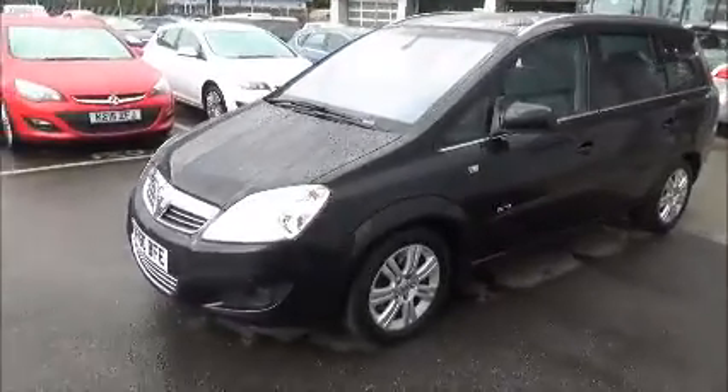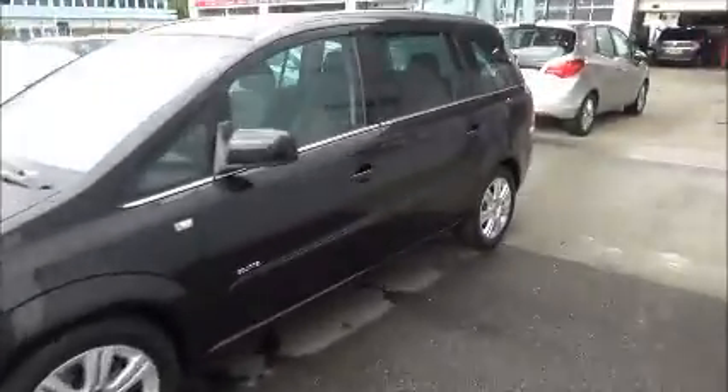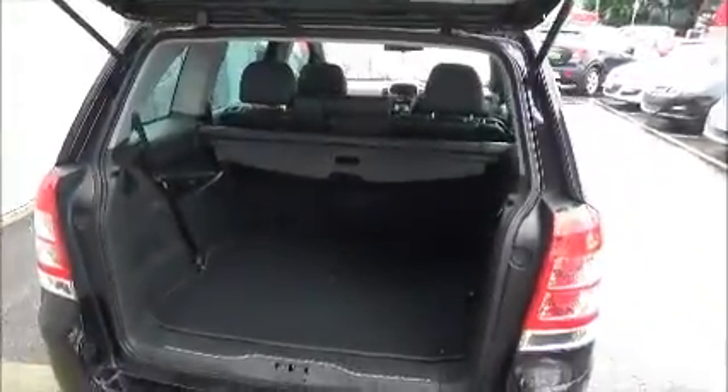It comes with 16 inch alloy wheels, fog lights, colour-coded bumpers, and at the back we have a very spacious boot area where you can fit all your luggage.